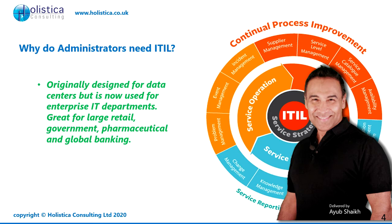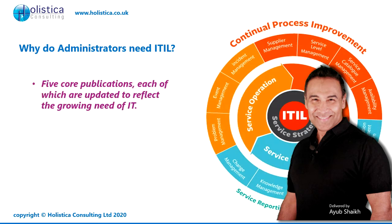It's great for large retail, government, pharmaceutical, and global banking. ITIL consists of five core publications, each of which are updated to reflect the growing needs of IT as we move into the future.